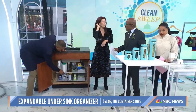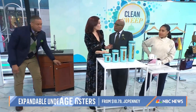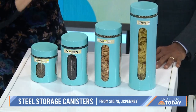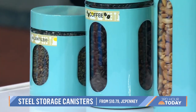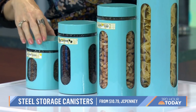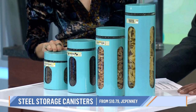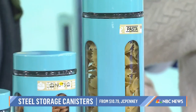Now let's go to the counters and get rid of that clutter. It's really trending to have steel and glass canisters to store what I call the leftover extras of the pantry — the half bag of lentils, that quarter-used box of pasta. For your staples, these are wonderful. They're from JCPenney, completely airtight and sealed. It's a great way to store your essentials in your pantry, and they look great — it doesn't seem so messy.